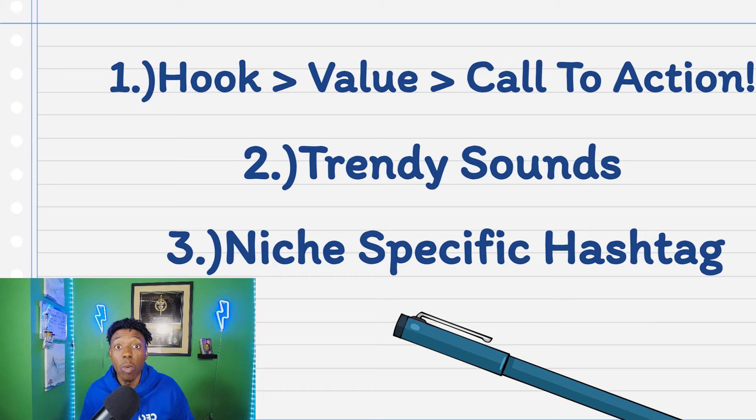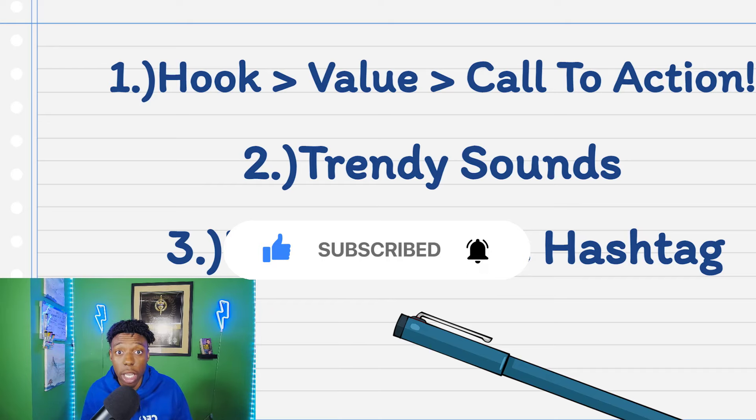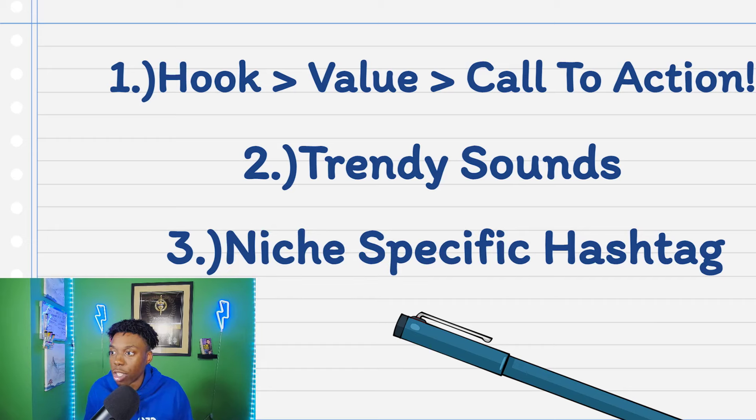This is the most important part of the video. So how do you create a viral video or grow as many followers as possible with video content on Instagram? This is the exact formula: hook, value, call to action — then trendy sounds — then a specific niche. If you haven't already created a specific niche, you absolutely need to. Stick to one thing only and post content around that one thing. That way, when people follow your account, they know exactly what they're going to be getting, which also boosts your engagement and content interaction.